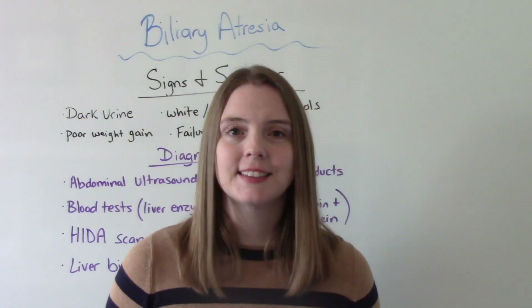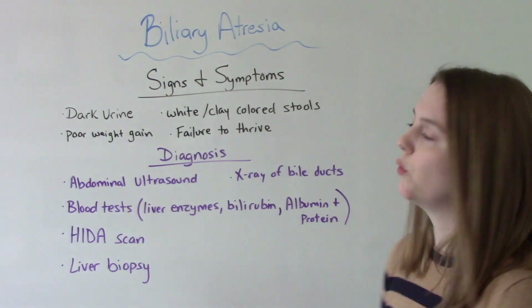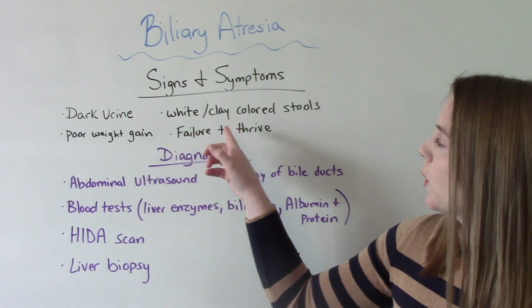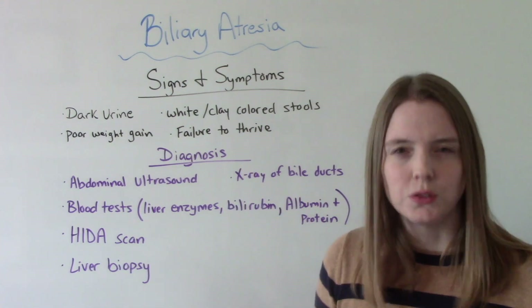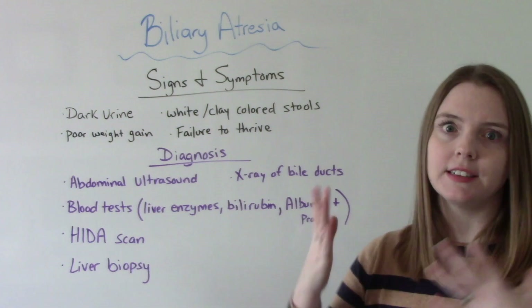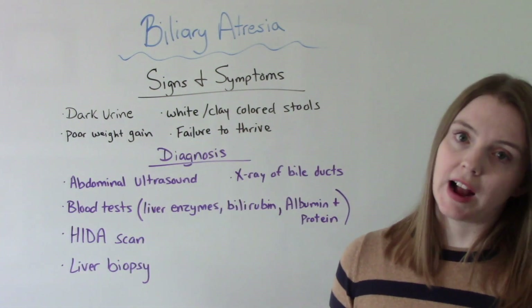When it comes to the signs and symptoms, the big ones we want to look out for are dark urine, clay or white tan colored stools, poor weight gain, and since this is a pediatric issue, failure to thrive.